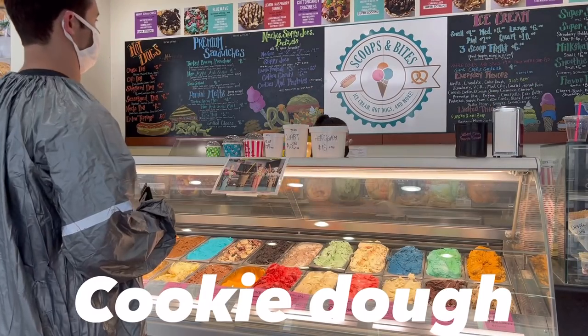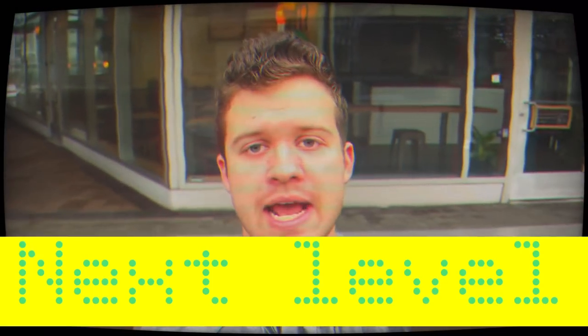You guys have cone cookie dough! My plan now is to take it to the next level.